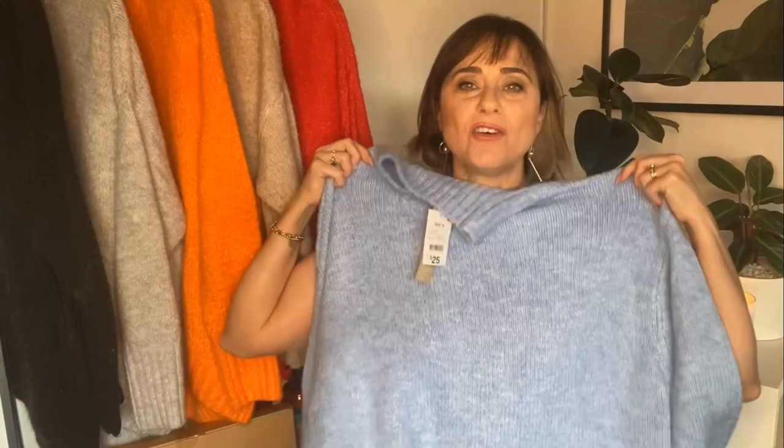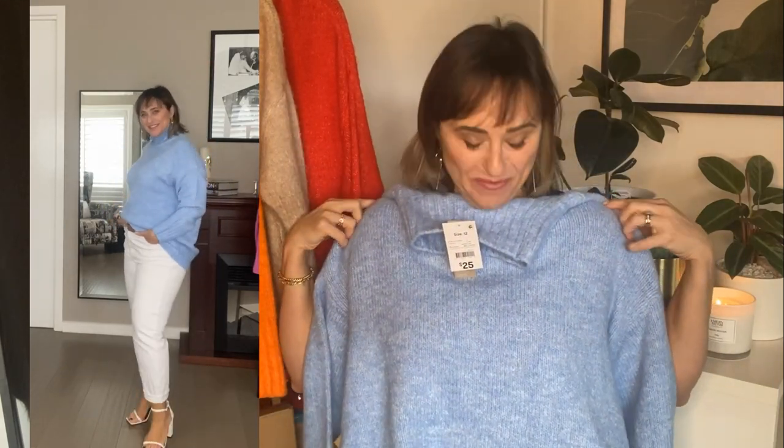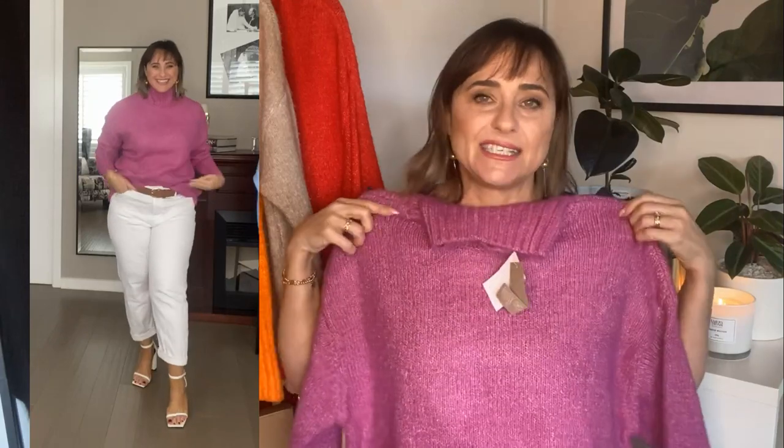Why stop at just one jumper when they have so many beautiful colors? I noticed they also had it in a pale blue — the caro blue funnel neck jumper. It's just divine. My name is Deborah and I have a Kmart jumper addiction! These are only $25, so you can afford to buy one, two, three, or four. They also had a fuchsia color — a beautiful pink — and I stopped at three of those jumpers.